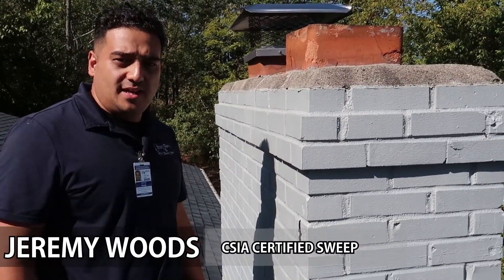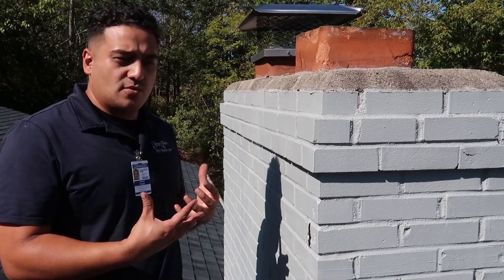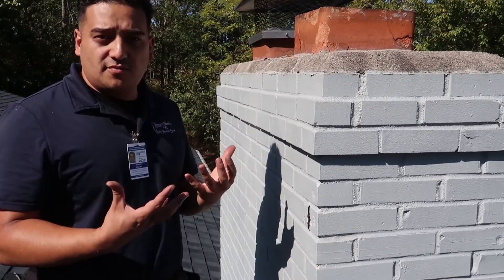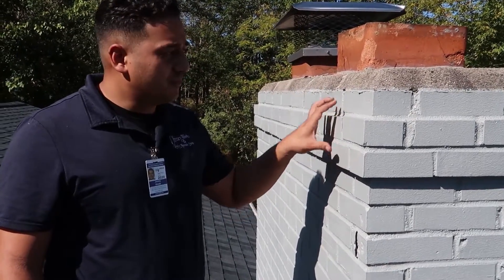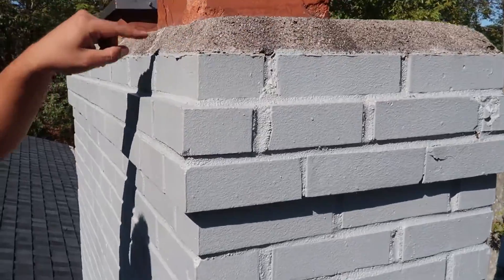I come across painted chimneys at times, and in theory paint is of course waterproof and permeable, so in theory it's a perfect product to keep water out. But in reality it is not a good fix to keep water out. Here we see there are some gaps, some caulking kind of missing.